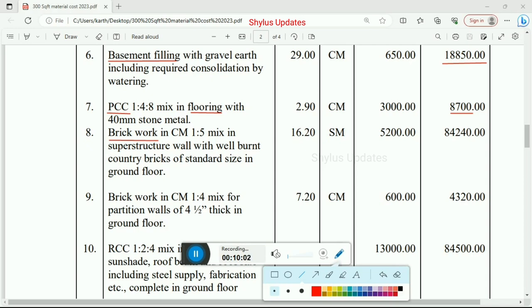Brick work in cement mortar 1:5 mix ratio in superstructure wall with well-burnt country bricks of standard size in ground floor. Total quantity is 16.20 square meter, rate per unit is Rs. 5,200. Total amount for brick work in superstructure wall in ground floor is Rs. 84,240. Next, brick work in cement mortar 1:4 mix ratio for partition walls of 4.5 inch thickness in ground floor. Total quantity is 7.20 cubic meter, rate per unit is Rs. 600. Total amount for partition walls in ground floor is Rs. 4,320.